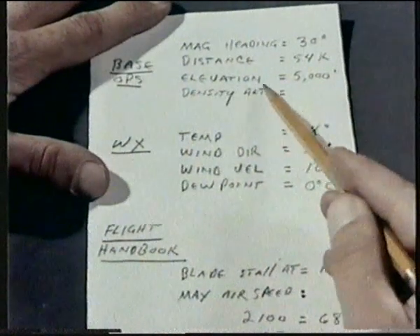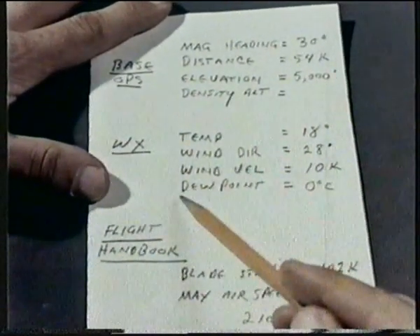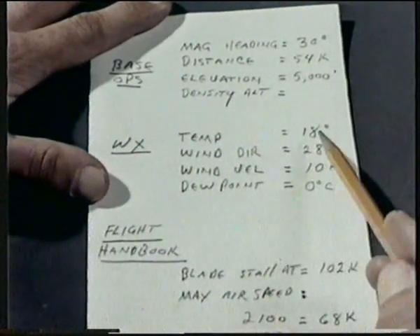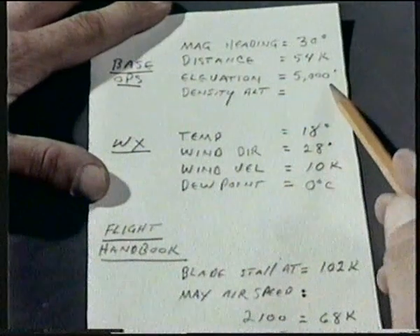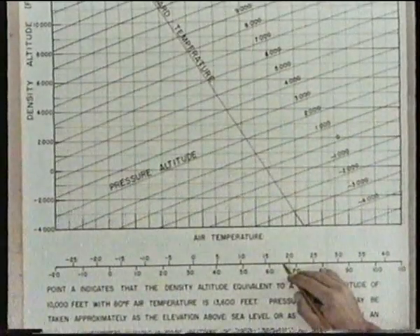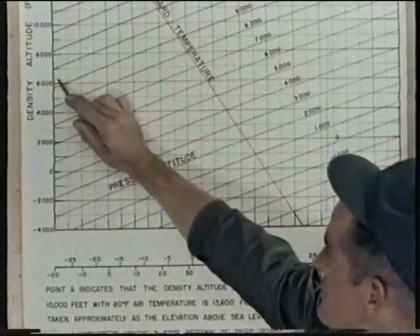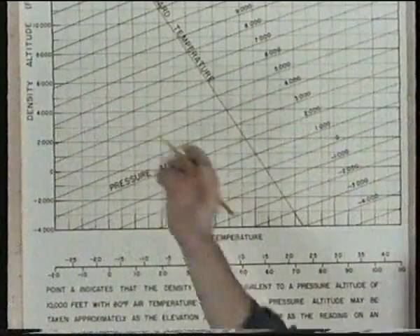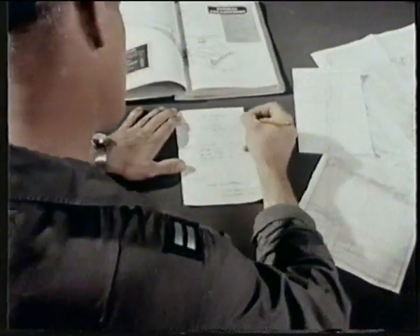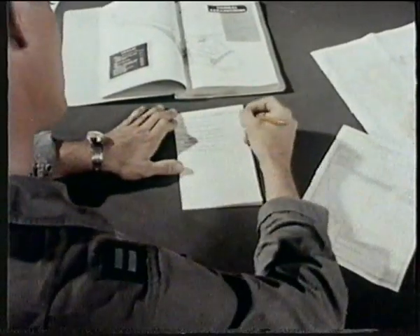The elevation of the base camp is 5,000 feet. Weather furnished a variety of useful information. He's interested in the effect of temperature on the elevation, which he gets from the density altitude chart. At 18 degrees at 5,000 feet, this gives a density altitude of 6,500 feet. He knows this will cut down on his allowable gross weight of 7,900 pounds. The question is, how much?